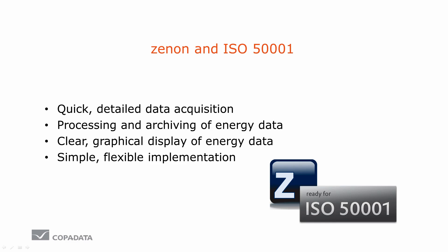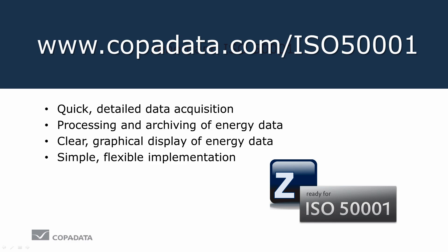An energy management system can be simply and flexibly implemented with Xenon. Want to find out more? Just come by.